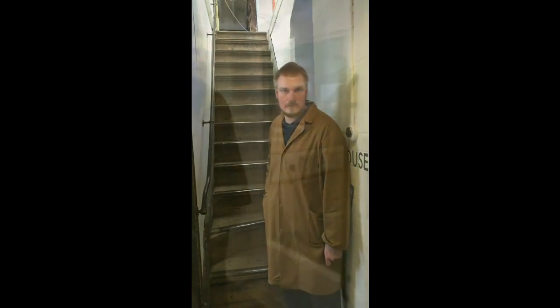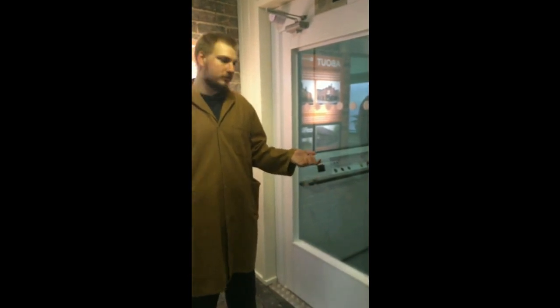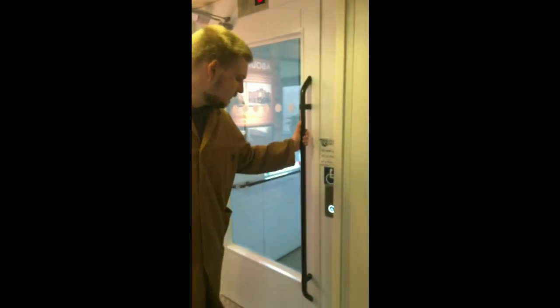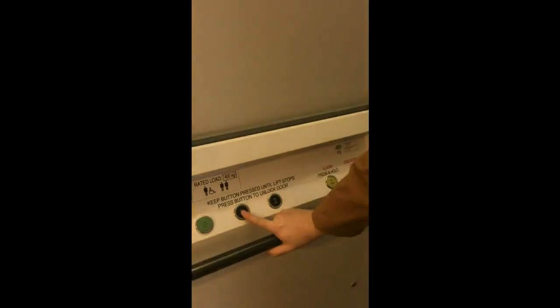You can use these stairs or you can use the lift that we have on site. Newman Brothers have a lift to go between floors for those who struggle to use the stairs. To use the lift, one simply opens the door, chooses their floor — for the purpose of this video we are choosing floor one.